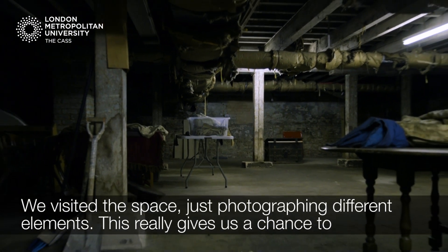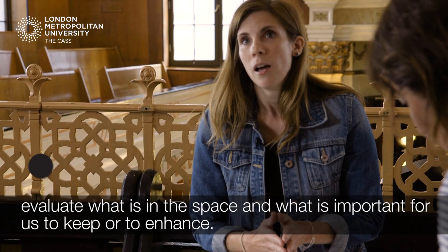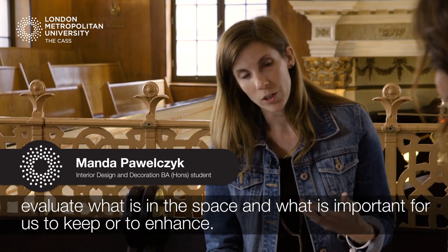We visited the space, photographing different elements. This really gives us a chance to evaluate what is in the space, what is important for us to keep or to enhance.